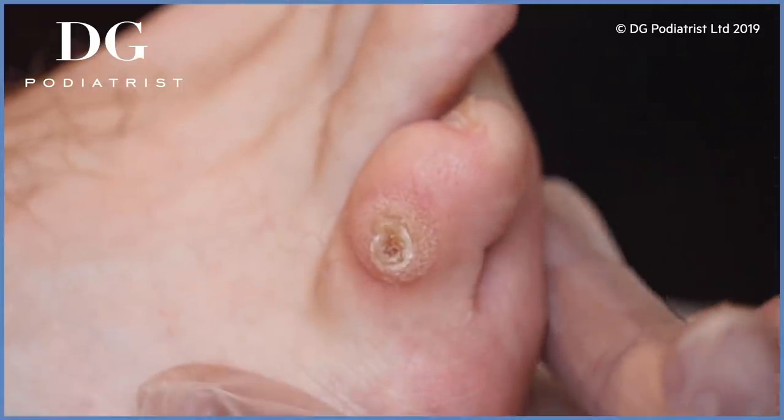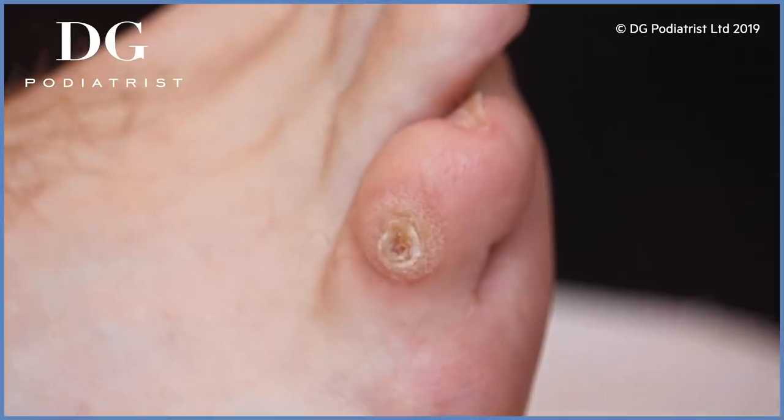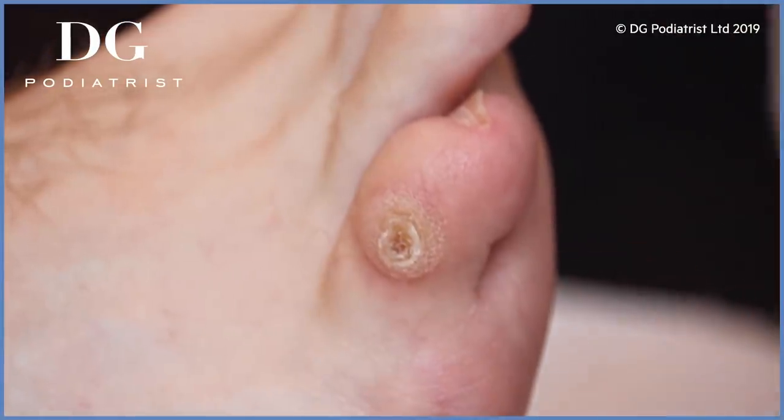So I'm going to talk you through what we're going to do today. We'll start off with the antibacterial just to cleanse the area, and then I'm going to use a scalpel technique to debride the dead skin. Then there's a central core which is embedded — I'll be removing that for you too. Is that okay with you? Great, perfect.